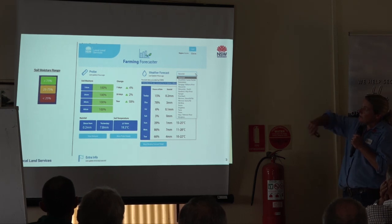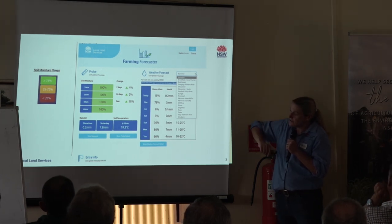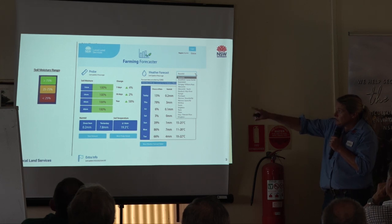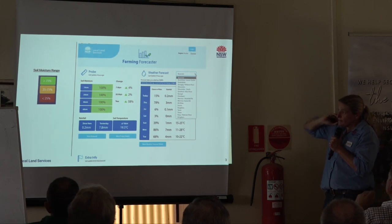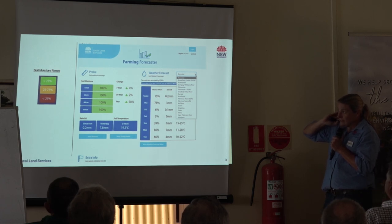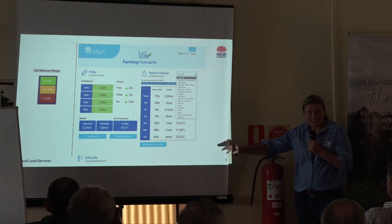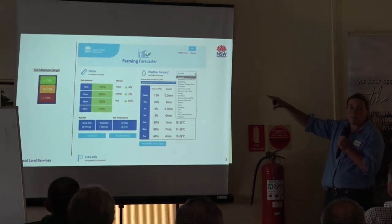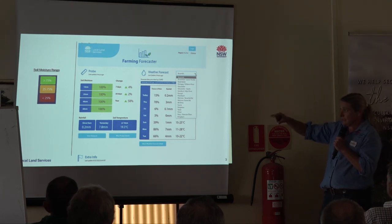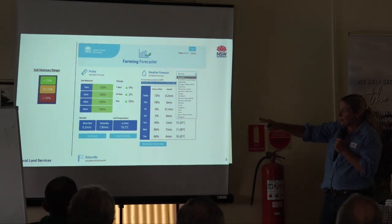When you go on to the forecasting site, we have a drop-down box and you'll be able to see all the probe locations across the Hunter. We have an up-to-date weather forecast system for the seven days generated by CSIRO, and then we have the information of what the probes are doing - at 10 centimetres, 20 centimetres, 40 centimetres, 60 centimetres. The probes go down to a metre, so if we need to put in up to a metre for some of those big perennial pastures, we can. We also have rainfall data and soil temperatures.